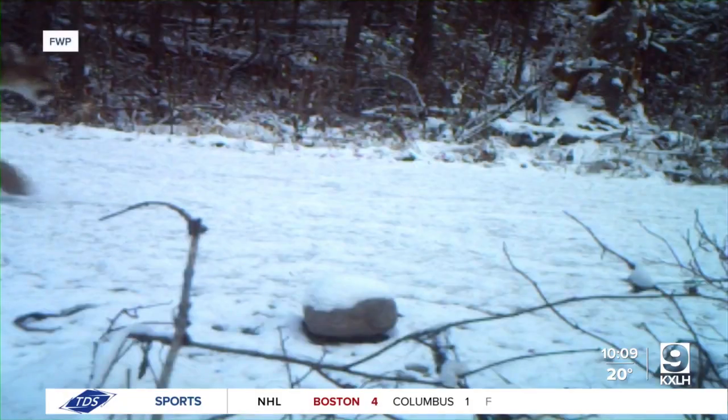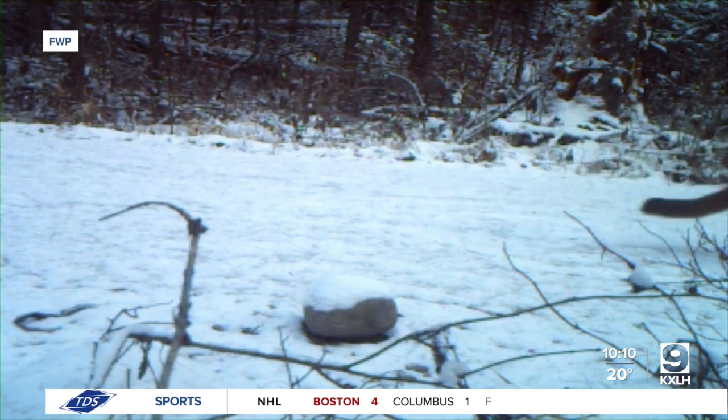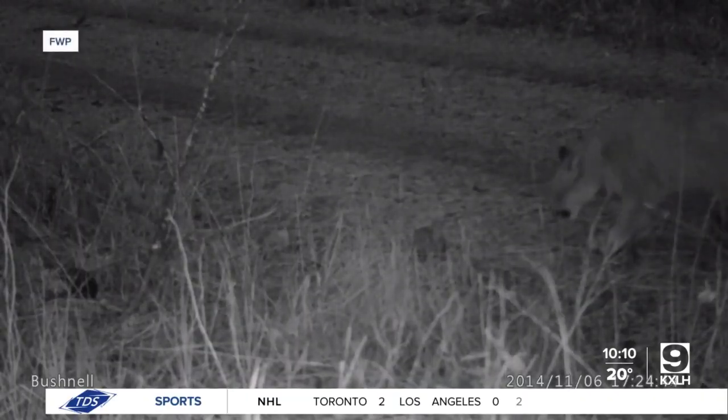Then they use darts to capture a genetic sample of those lions. And we use that genetic sample along with genetic samples we've taken from hunter-harvested lions over many years to put together a more accurate picture of what these populations are like, how they're doing, what their numbers are, what their distribution is.